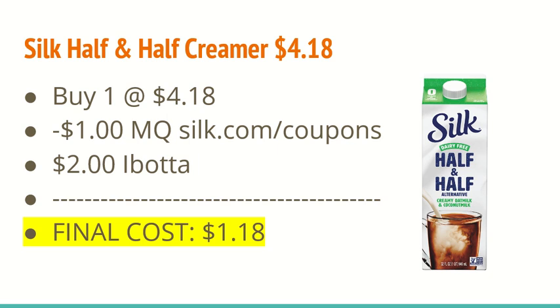The next deal is on the Silk Half and Half dairy-free creamer. It's $4.18. You're going to buy one at $4.18, use the $1 off one manufacturer coupon — find it at silk.com/coupons. The iBotta app is giving $2.00 back, making it just $1.18.